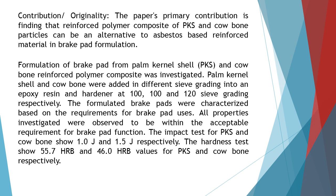Formulation of break pad from palm kernel shell (PKS) and cowbone reinforced polymer composite was investigated. Palm kernel shell and cowbone were added in different sieve grading into an epoxy resin and hardener at 100, 100, and 120 sieve grading respectively.